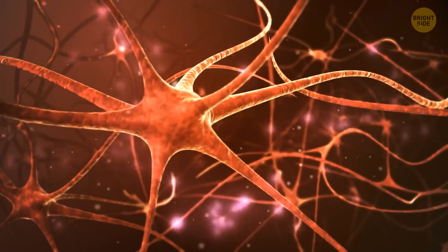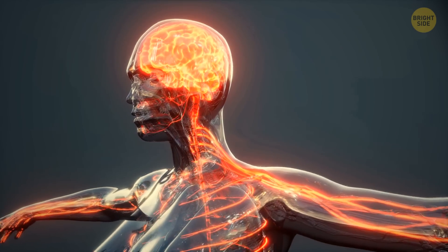Your brain can decide what sounds to focus on when you're in a loud place. Thanks to this ability, you can shut out all other voices and concentrate on the person you're listening to.